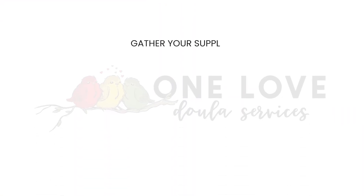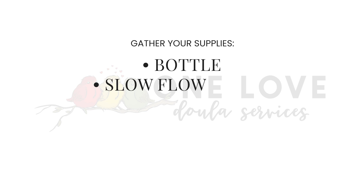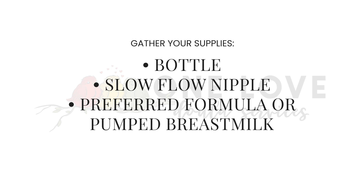Let's get started. First, gather your supplies. You'll need a bottle, preferably with a medium or wide base with a slow-flow nipple, your baby's preferred formula or expressed breast milk.